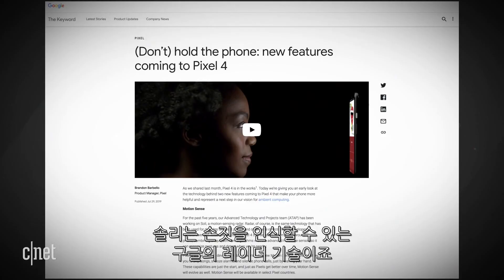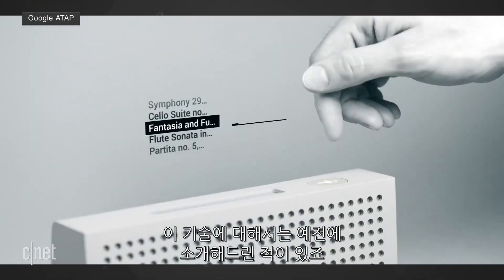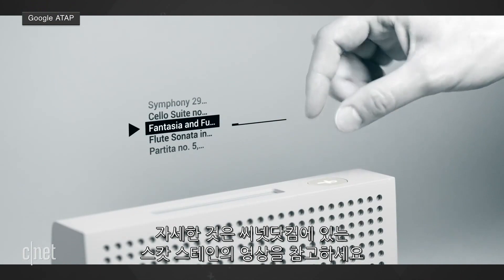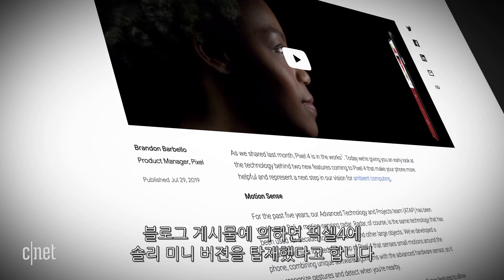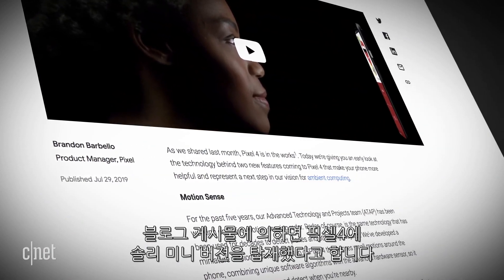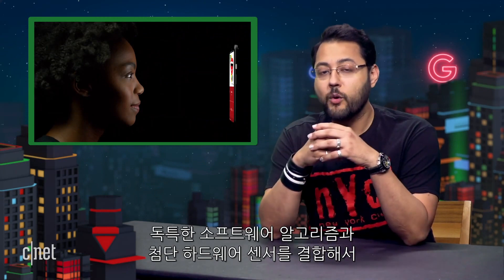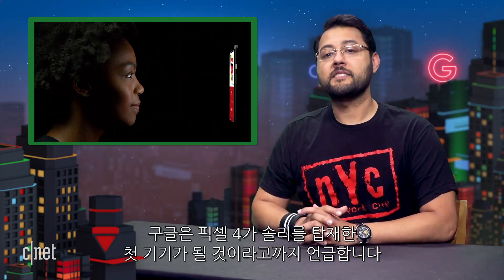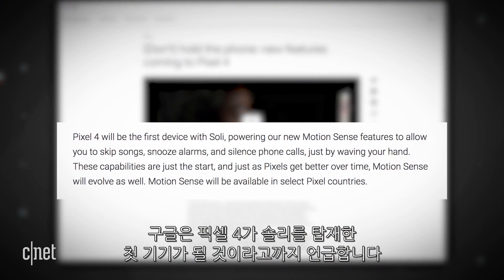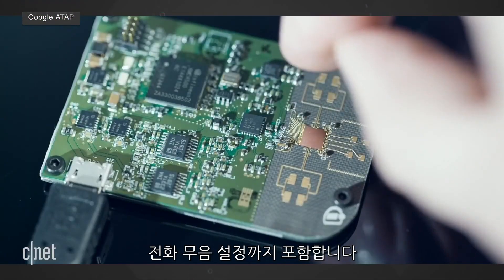Soli is Google's radar technology that is capable of recognizing gestures. We've talked about it on this show before. Check out Scott Stein's write-up on CNET for more. In Google's blog post, the company says it has developed a mini version of Soli at the top of the Pixel 4. Google says it senses small motions around the phone, combining unique software algorithms with the advanced hardware sensor so it can recognize gestures and detect when you're nearby. Google went on to say Pixel 4 will be the first device with Soli. The use cases include skipping songs, snoozing alarms, and silencing calls.